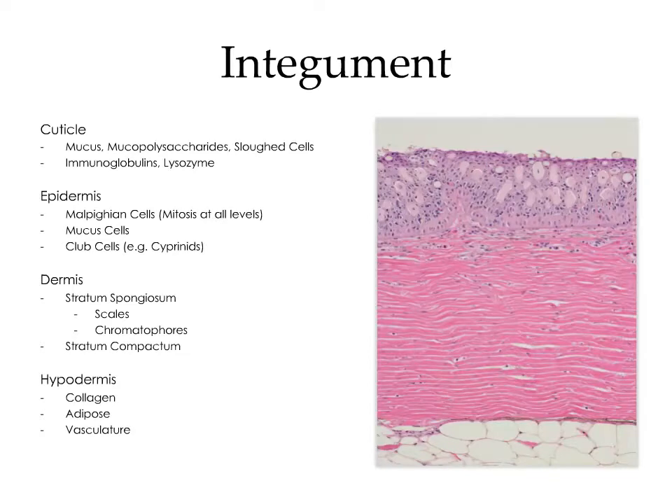The integument consists of four main layers, including the cuticle, which is the most superficial layer, followed by the epidermis, the dermis, and the hypodermis. The cuticle is lost in routine histological preparations, but it consists of an amalgam of mucus, mucopolysaccharides, and sloughed epithelial cells. It also contains a number of protective elements like immunoglobulins and lysozyme.